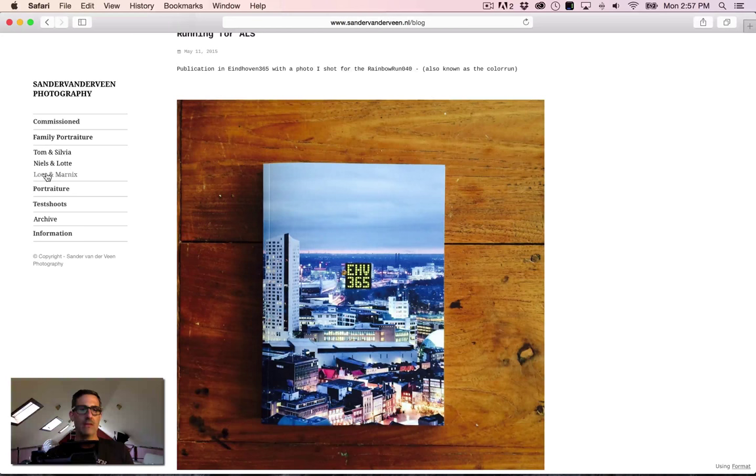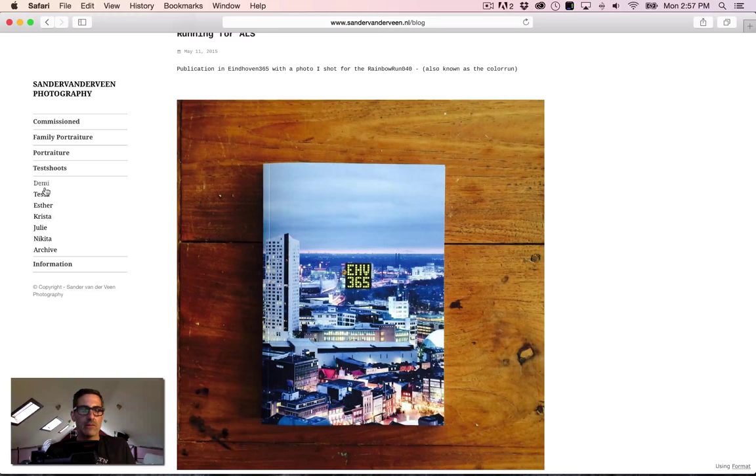For portraiture — men, women, fine art — make this one category. Call it 'Portraiture,' or divide it into 'Portraits' and 'Lifestyle' or 'Portraits' and 'Editorial.' That's it. For test shoots, put one or two strongest images from each shoot into the portfolio, and if you want to show more, elaborate in a blog post where you talk about working with an individual model or shoot.